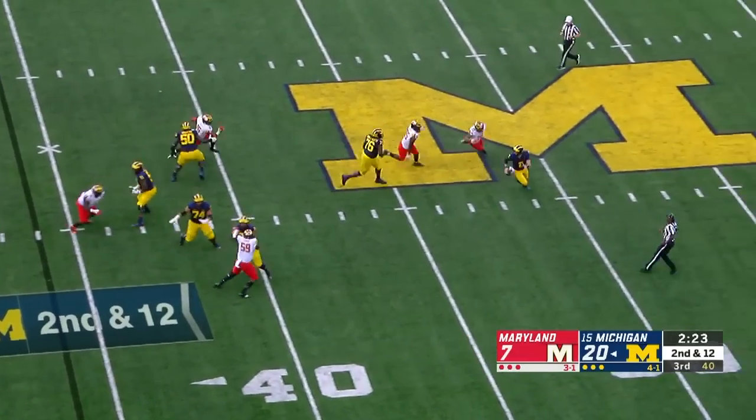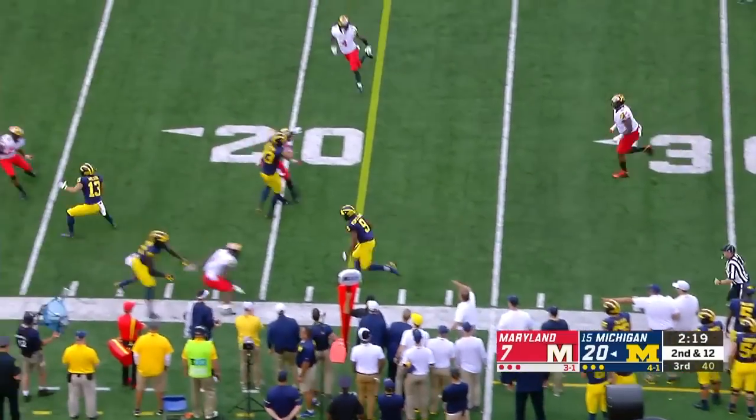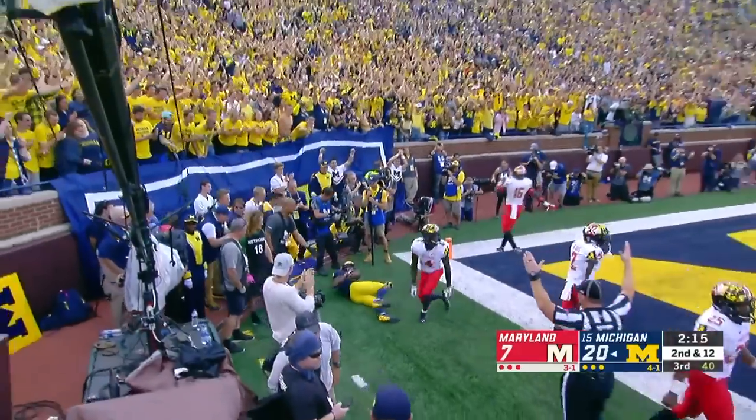Pressure up the middle — Patterson, elusive, throwing on the run and completing to Peoples-Jones. I guess he's fine. Donovan Peoples-Jones — Touchdown Michigan!